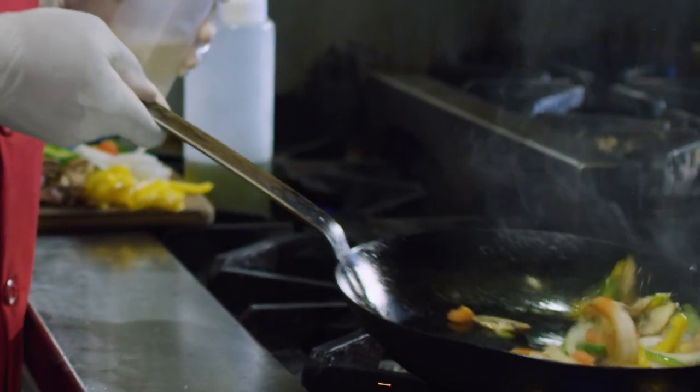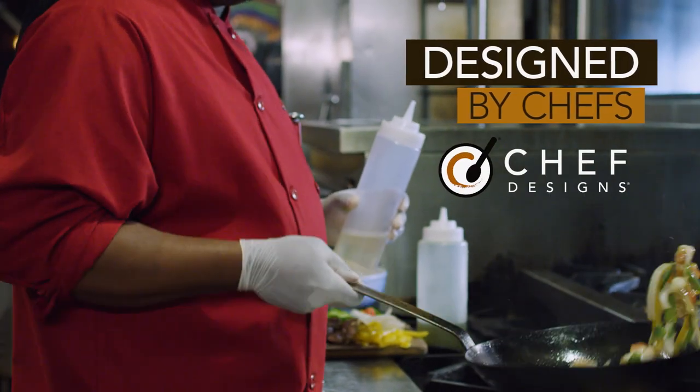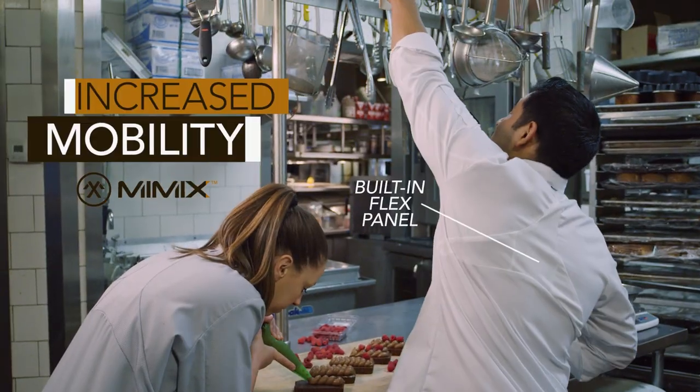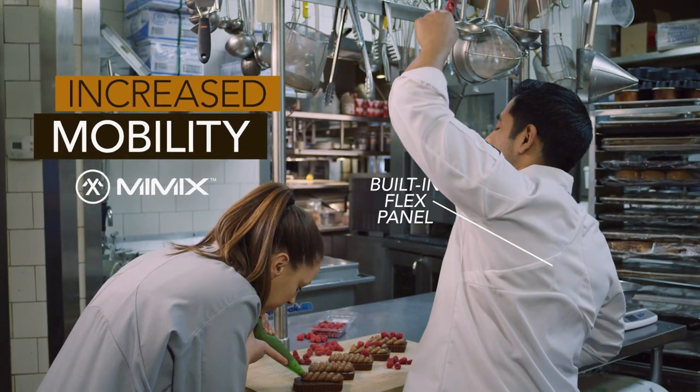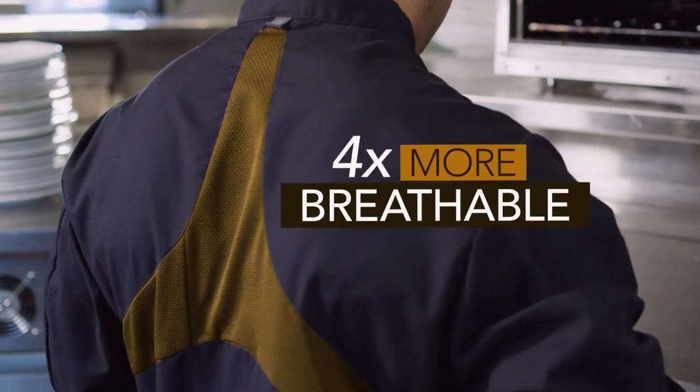Introducing the freshest, most innovative culinary creation in years. The all-new Chef Coat from Chef Designs with Mimix and Oil Block Technologies. The Mimix flex panels provide increased mobility and comfort while making it nearly four times more breathable than the competition.